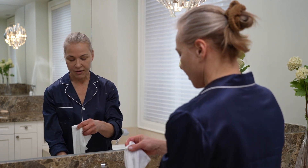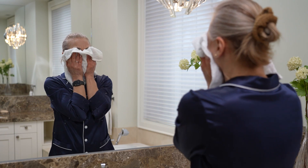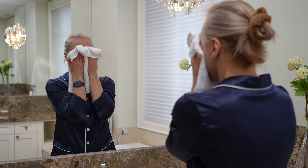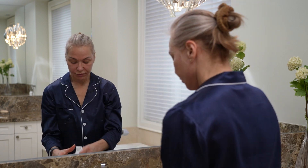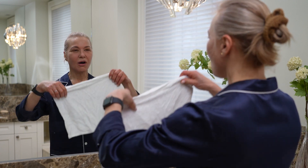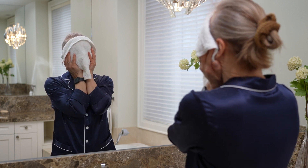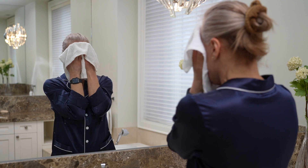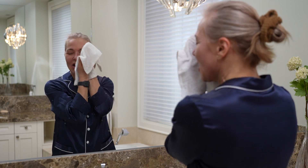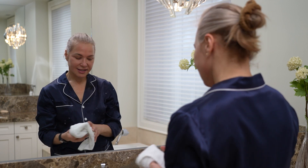I start with tepid water and my favorite washcloths. I like to begin by getting my skin wet and warm before going into the cleansing. I just find this is really calming and soothing — putting the cloth on my skin and just balancing it again. It helps me relax and reconnect before I get into the routine.